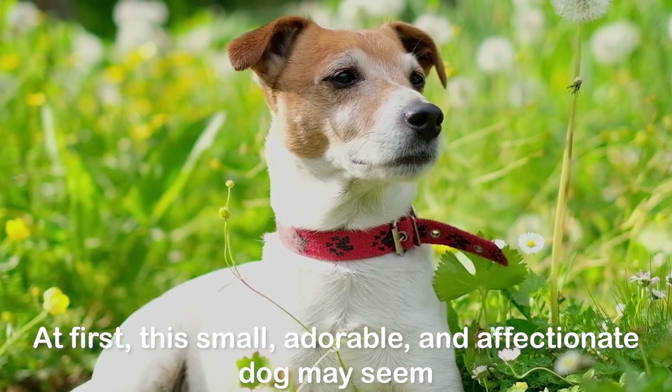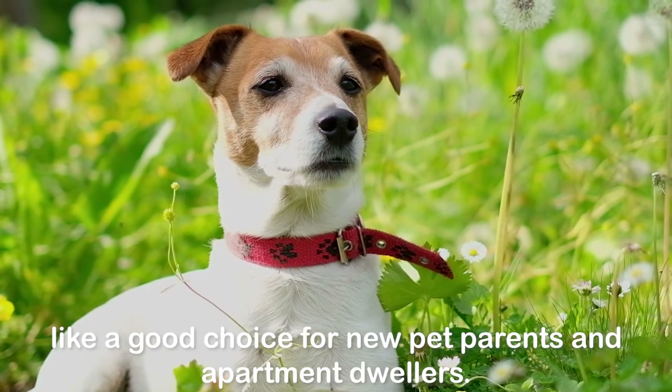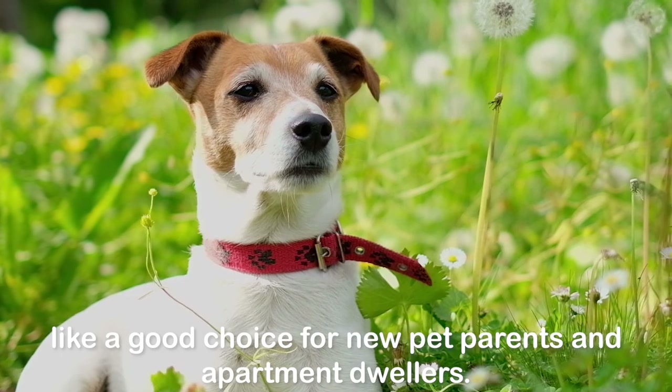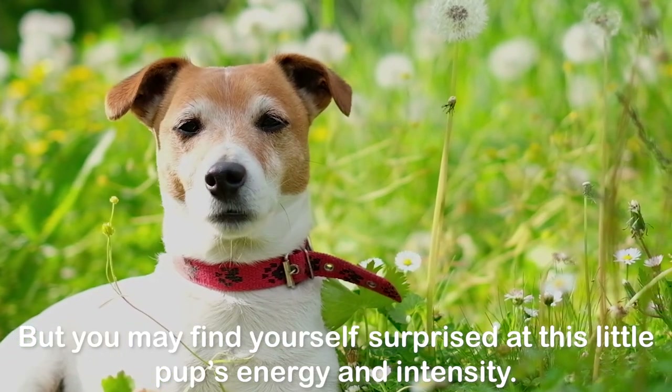At first, this small, adorable, and affectionate dog may seem like a good choice for new pet parents and apartment dwellers. But you may find yourself surprised at this little pup's energy and intensity.